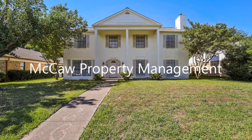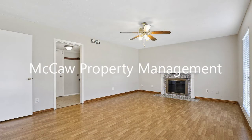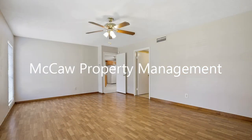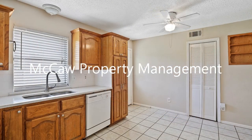This huge six-bedroom home could be perfect for you. It features beautiful flooring throughout and large windows that bring in tons of natural light. This home boasts two living rooms, a dining area, and a spacious eat-in kitchen with plenty of cabinets for storage.